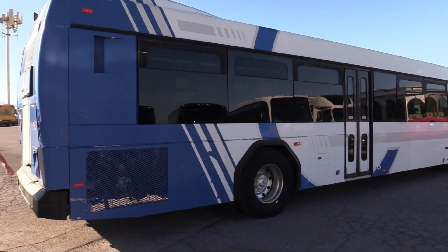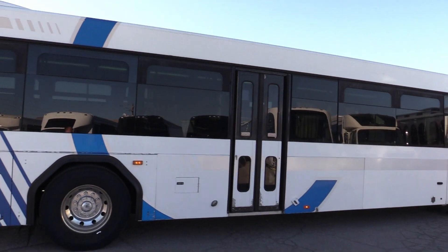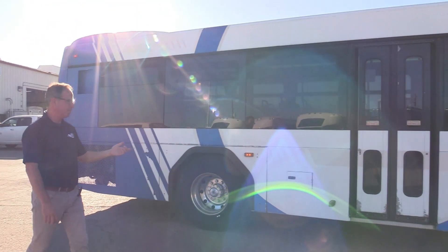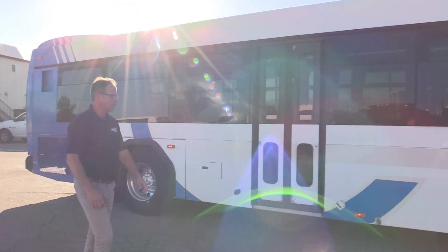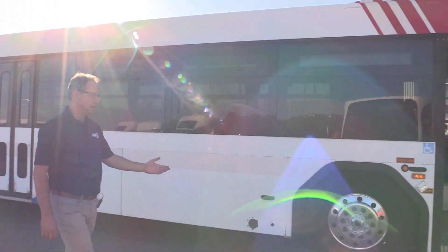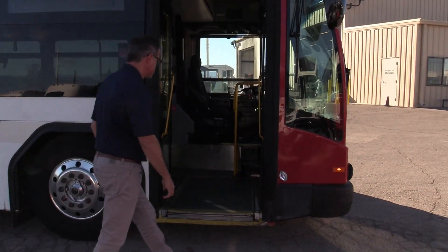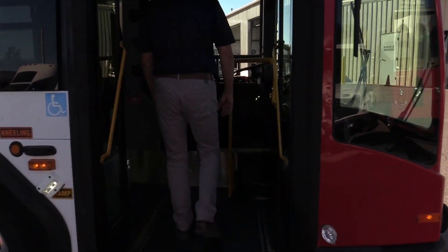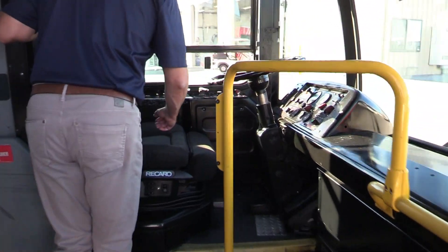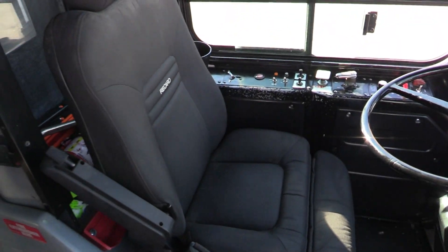Let's check out the passenger side of the bus. This bus has dual doors — you've got the midship door here and one up front. It has kneeling capability and of course a wheelchair ramp that folds out. We've got our Recaro driver's seat, and we'll open both doors — there's the driver's area.